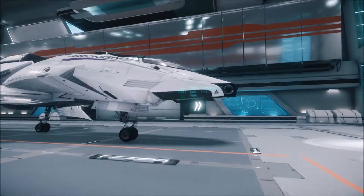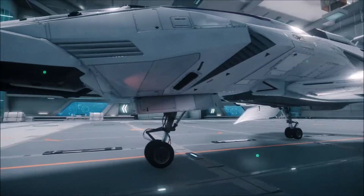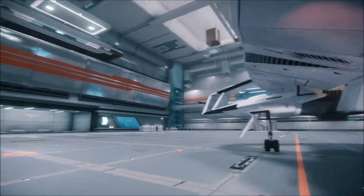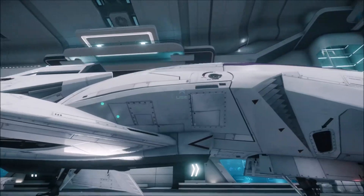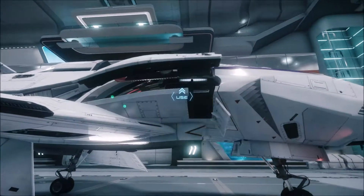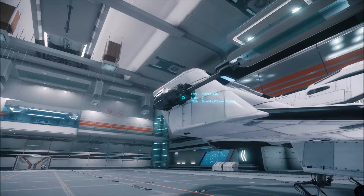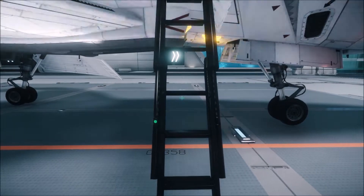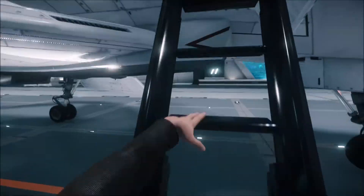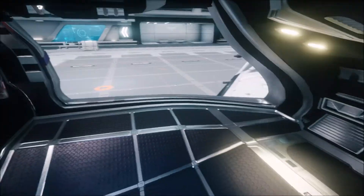I believe this is just designed for sustained travel. Let's have a look if there's any difference internally. You can see those standard turrets there — laser cannons. And the same sort of decor inside.